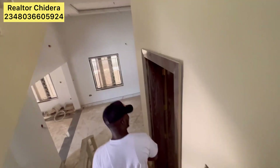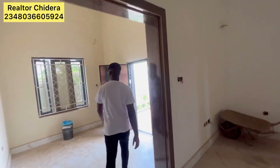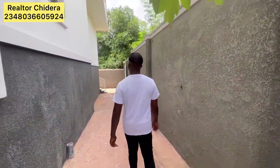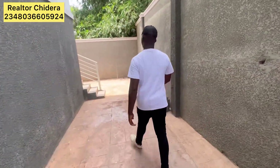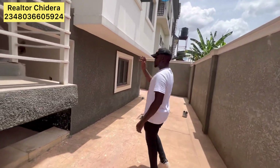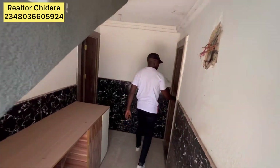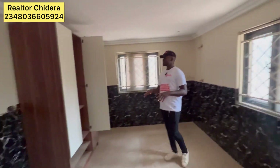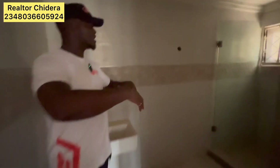We'll be going outside so we can walk around the house for us to see the BQ. This is the backyard of the property, and through here you can access the one bedroom BQ attached. This is the one bedroom BQ of this house — it has its own cabinet, and the bedroom is almost like the ones upstairs.